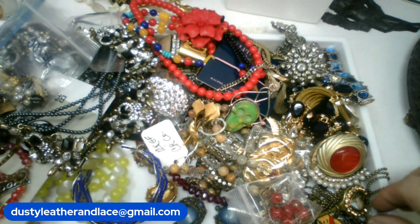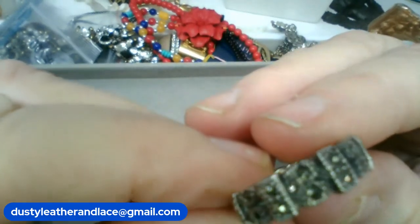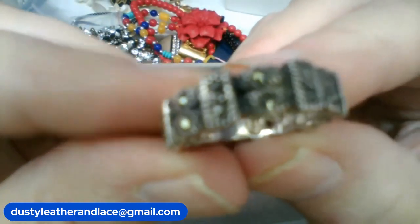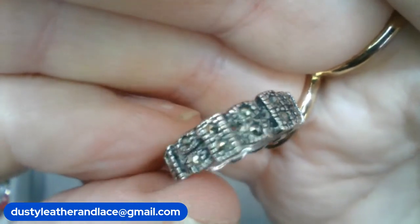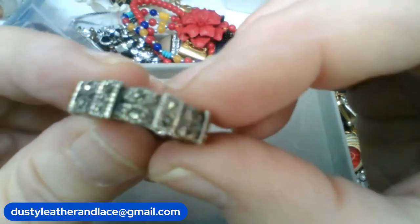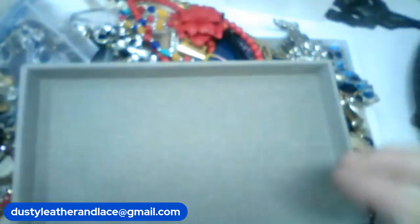Oh, here's a cute ring — this is 925 marcasites, really pretty band ring, size six and a half. Really pretty deco style. This is going to be $18 and we'll say 'marcasite ring,' $18.